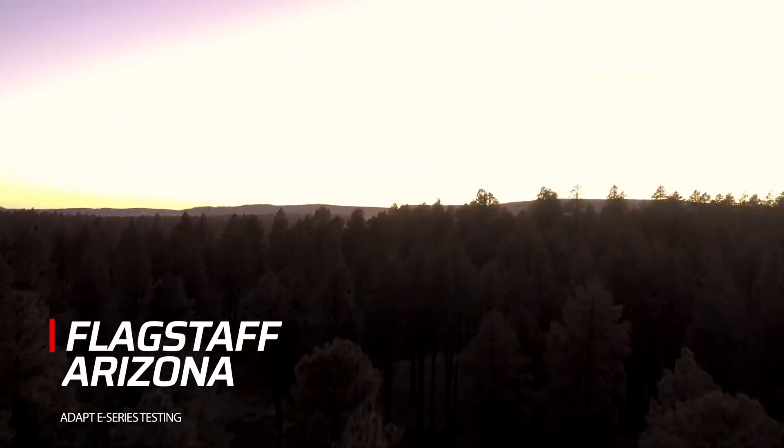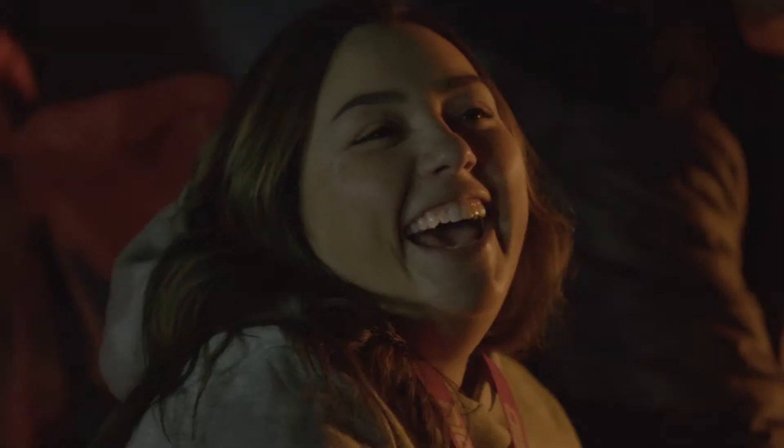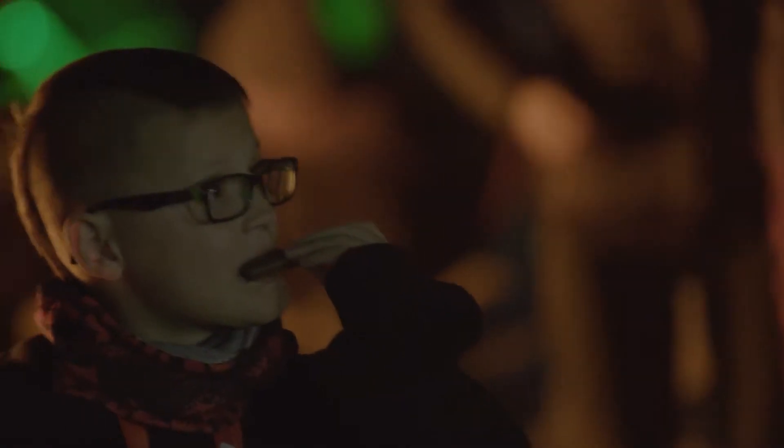Hey guys, RIDGID Industries up here in Flagstaff, Arizona. We're debuting the brand new Adapt E-Series light bar. We're really excited to show the new technology in this light. We invited some industry friends and family up here to get behind this thing and see what it's all about. We're excited to show you what it can do.